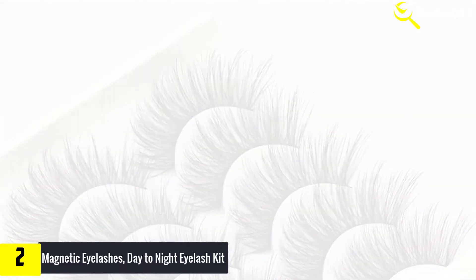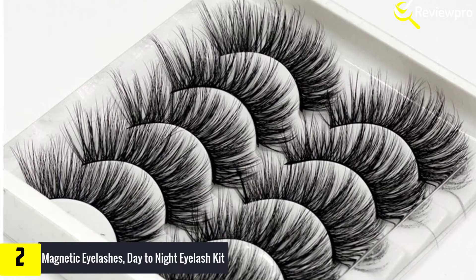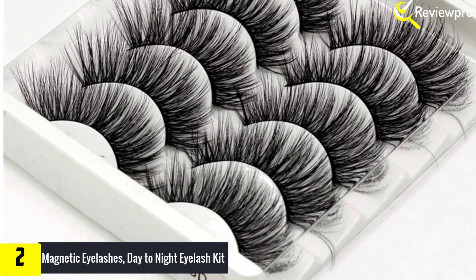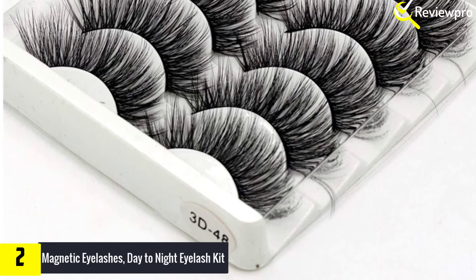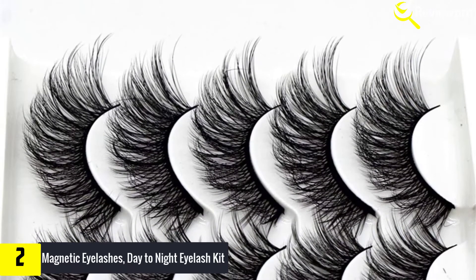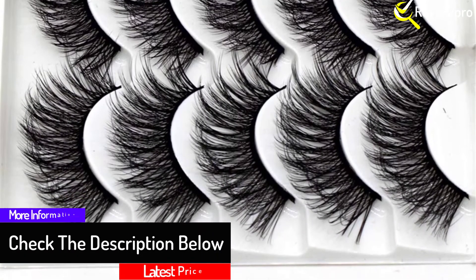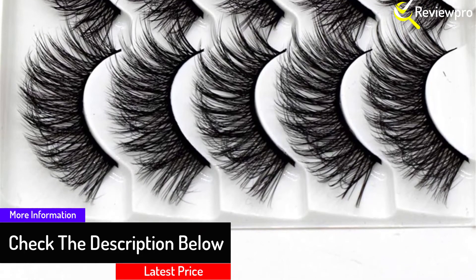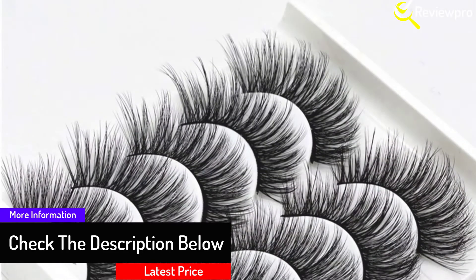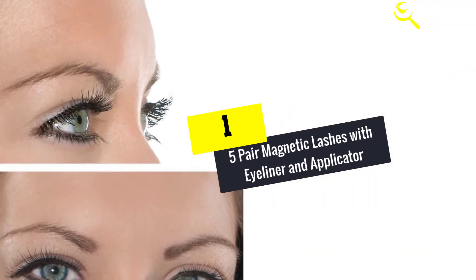When used properly, these eyelashes can be used again and again. After use, apply a moist towelette to clean the eyelashes of makeup or other residues. The kit comes with four pairs of magnetic lashes, and you can also trim the eyelashes to your preference. The lashes are reusable, which is environmentally friendly and saves money. They come in a luxury gift box, making them a great gift idea.